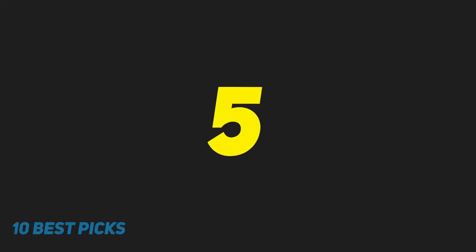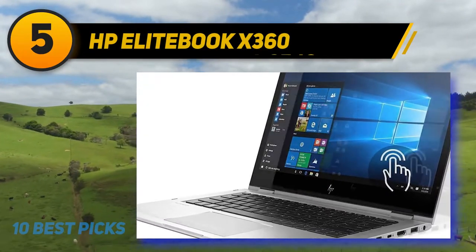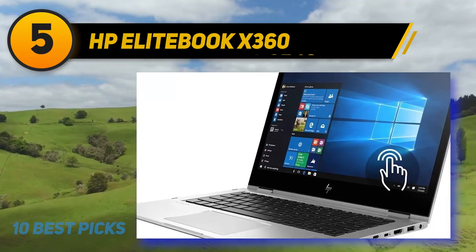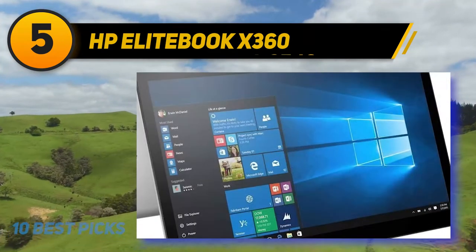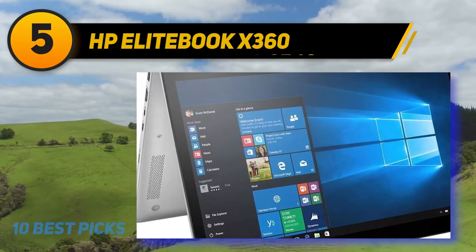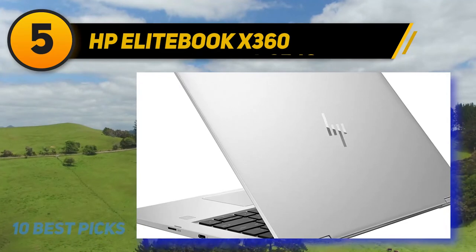Halfway through my list at number 5: the HP EliteBook X360. The HP EliteBook X360 1030 G2 is another great budget workhorse laptop ideal for those who want to combine efficiency with performance power. Its specifications provide more than ample power, storage, and display quality for the beginner video editor to the experienced professional.